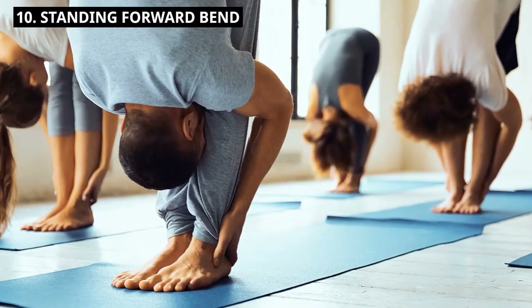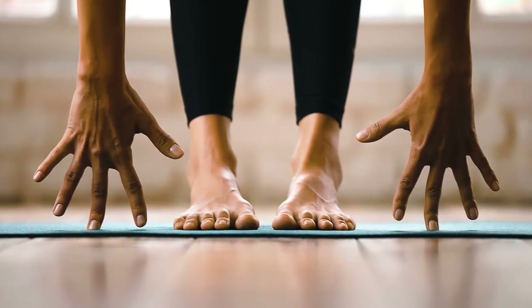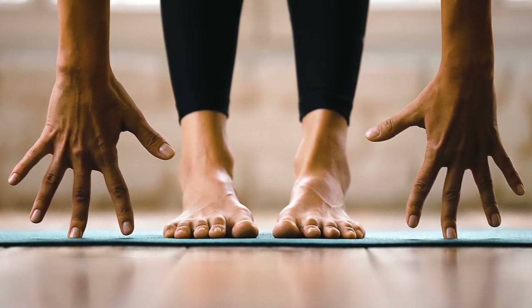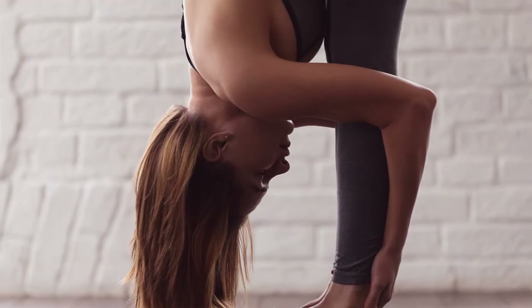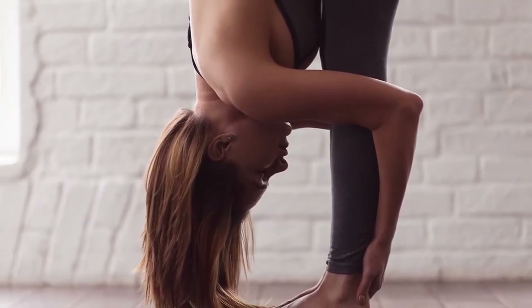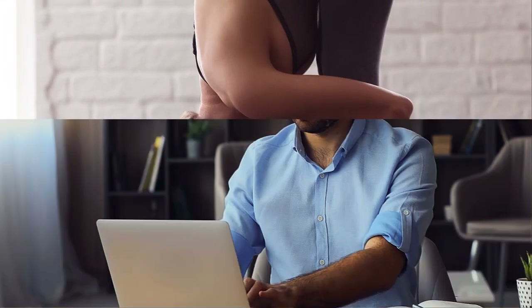10. Standing Forward Bend. Stand with your feet hip-width apart and slowly fold forward, reaching toward the ground. Allow your head and neck to relax. Hold this stretch for 15 to 20 seconds, feeling the release of tension in your hamstrings and lower back.